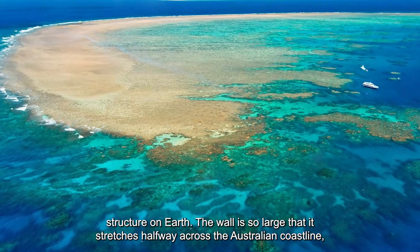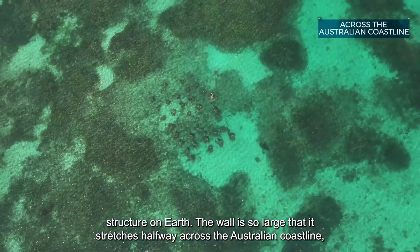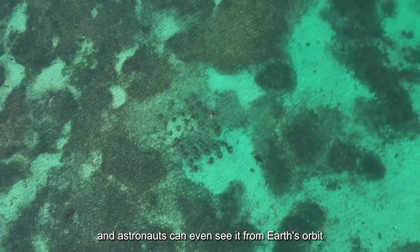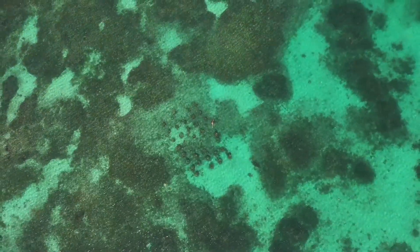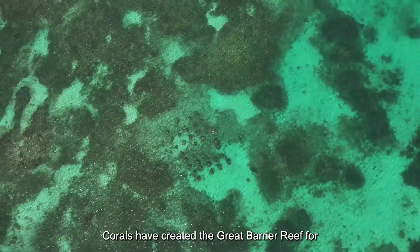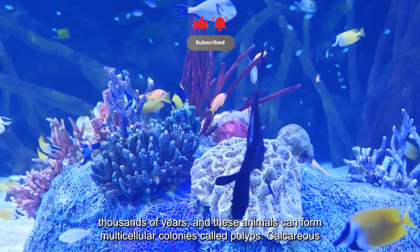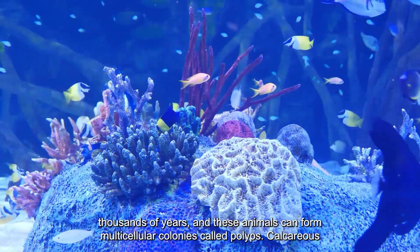The reef is so large that it stretches halfway across the Australian coastline, and astronauts can even see it from Earth's orbit. Corals have been building the Great Barrier Reef for thousands of years, and these animals can form multi-cellular colonies called polyps.